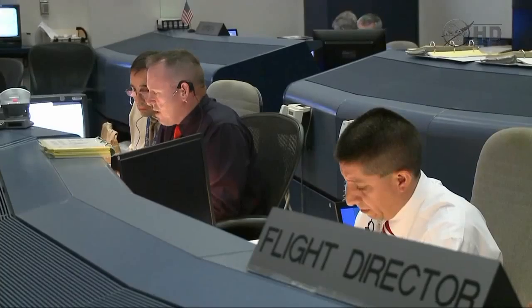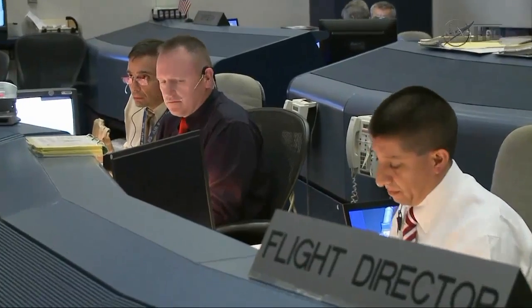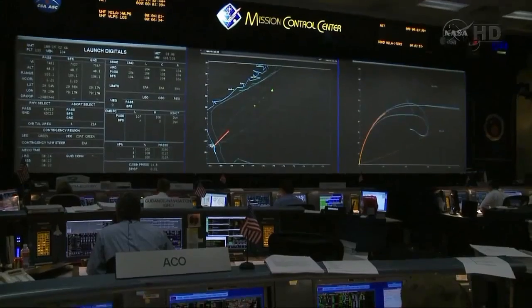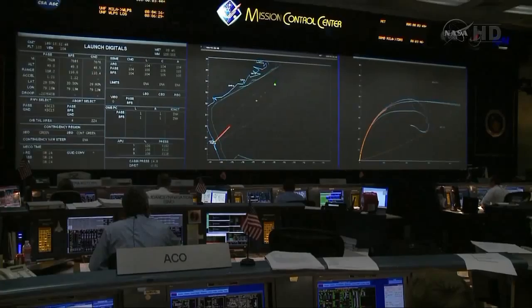Atlantis, go at throttle up, no action, D-P-D-T. Go at throttle up, no action on D-P-D-T. Atlantis, we think it's cabin stretch. ECOM, FESS — good FESS.